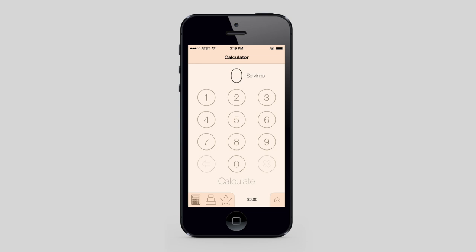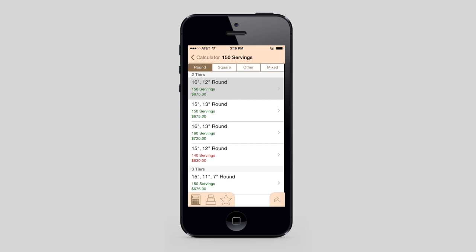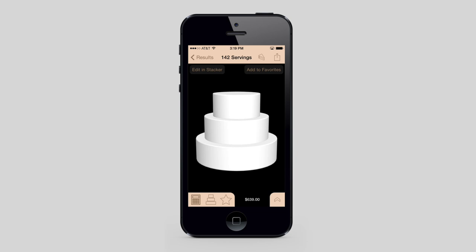Tiered Caker 2 brings a whole new experience to the world of cake. Simply enter the number of servings you need into the calculator and immediately see the cake options you have available. Results are separated by tier shape and sorted by number of tiers to make it quick and easy to find the cake you want from all the different possibilities.